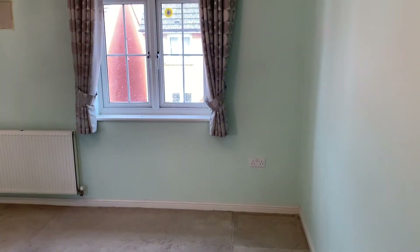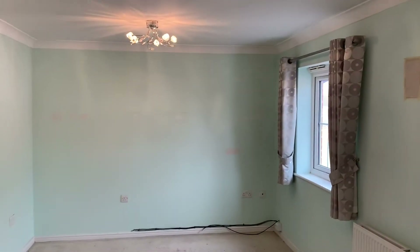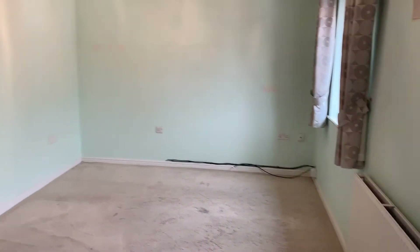Round to the right-hand side you have a good-sized living room that's dual aspect, allowing a lot of natural light to enter the room.